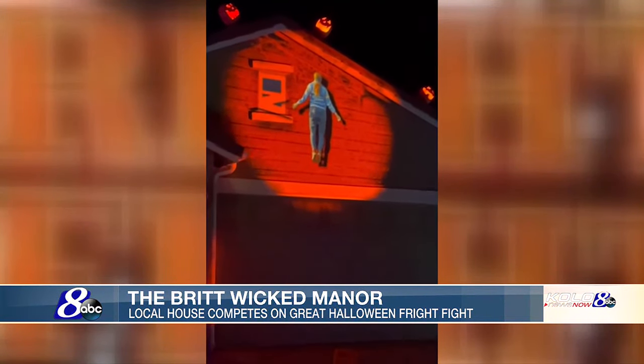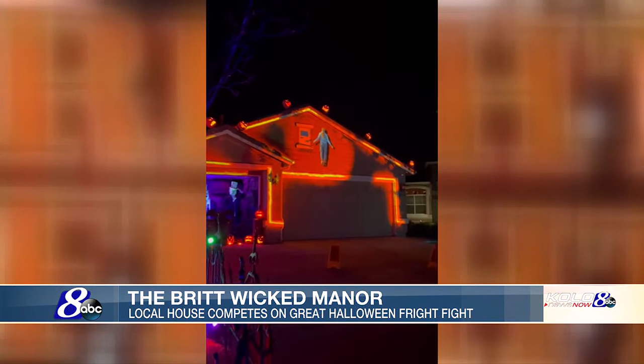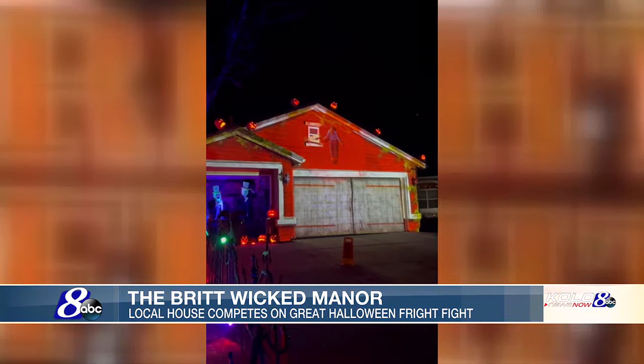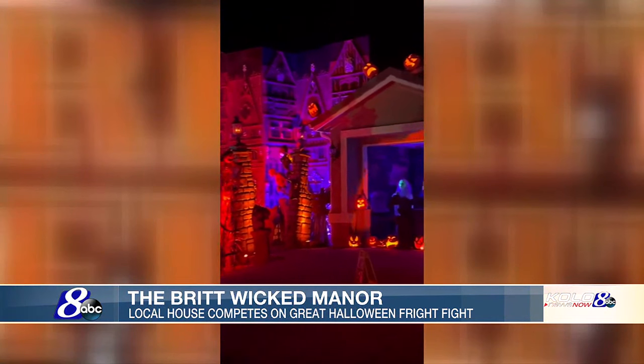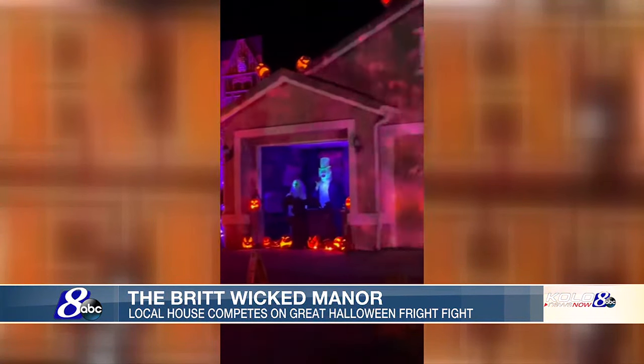Speaking of shows, the Brit's Wicked Manor projects a series of scary movies on the house. You're putting a show together for people, and that's one of the things you'll see on the ABC show — we utilize that. It's a really cool tool and I think that's what sets our haunt apart, because we're using classic haunts with new technology. What you're seeing is essentially a smaller version of what Disneyland does on their castle.